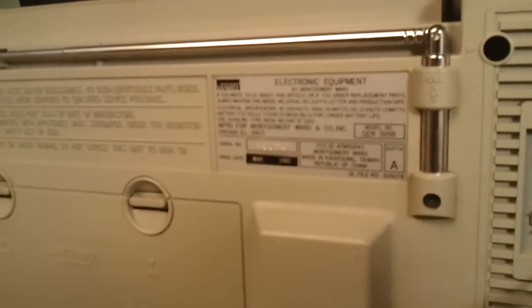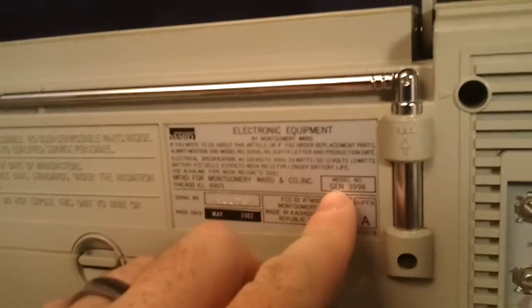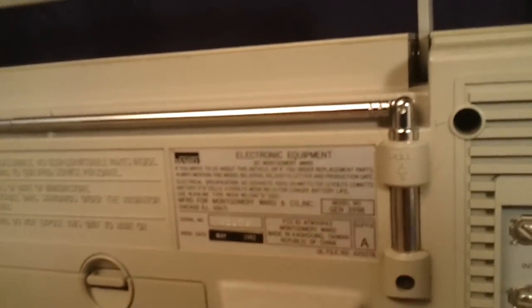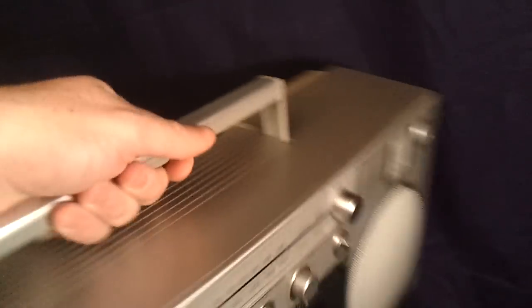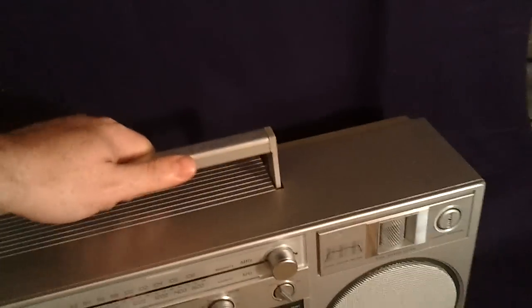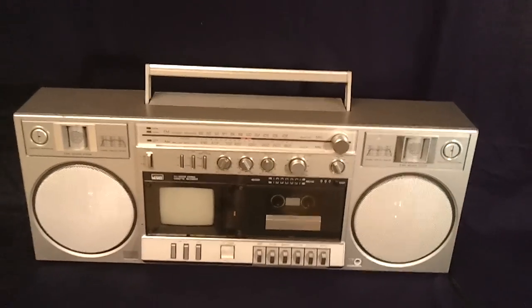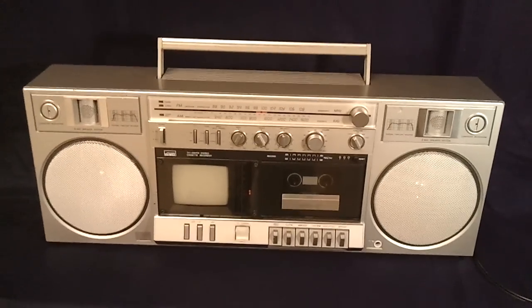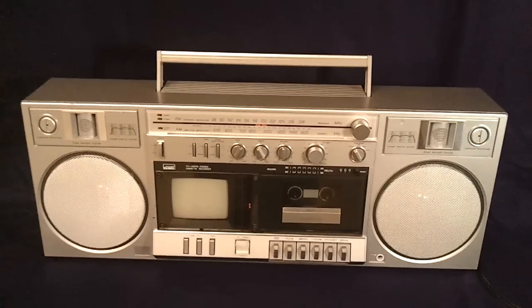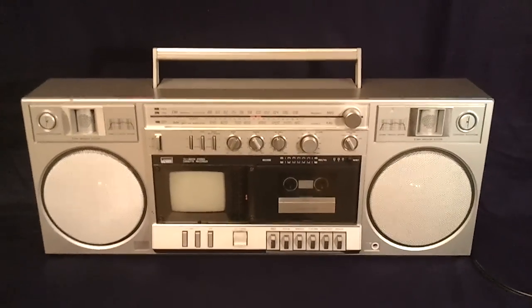I don't know if you can see the date there — it's May 1992. Model GEN 3998, Montgomery Ward. So that's what I've got. If you have any questions, go ahead and leave comments below the video. There's also a link below the video that'll take you right over to eBay where you can bid on this item. Thanks for checking it out, guys.